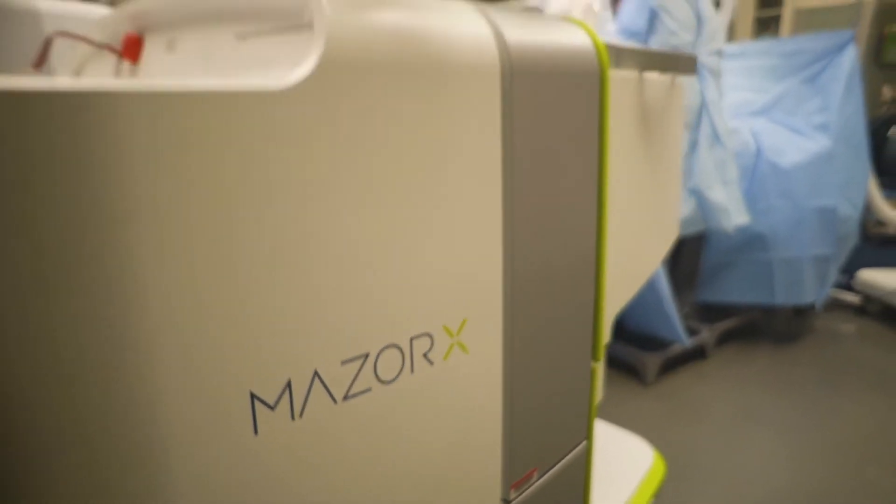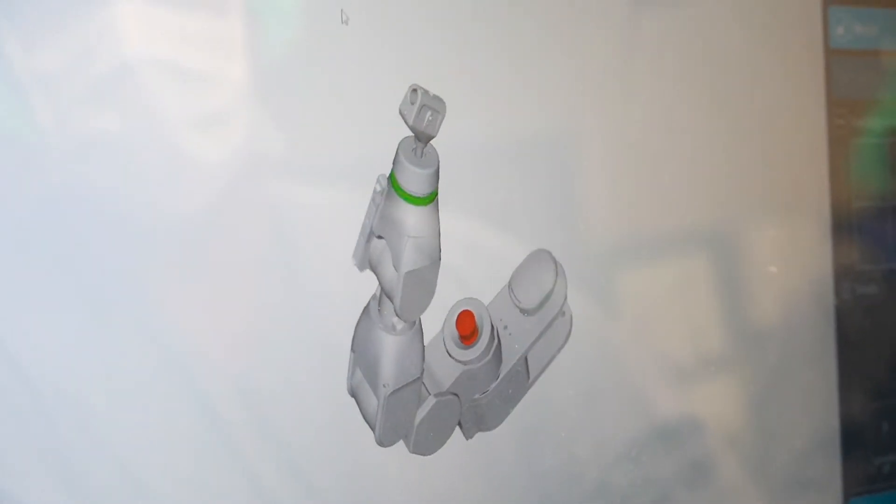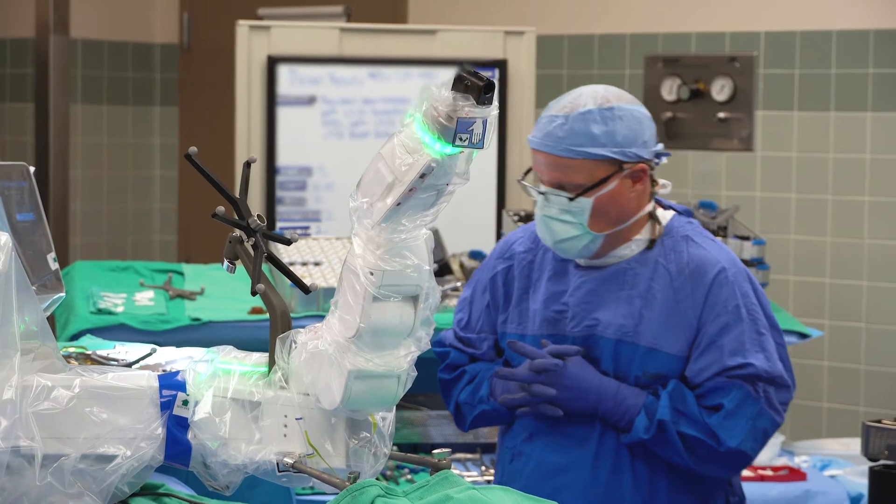It really amazed me that the technology came this far and that doctors have these great tools to assist them in their procedures.